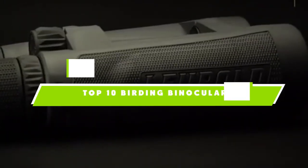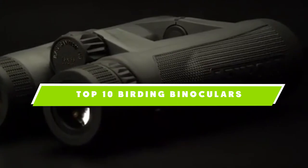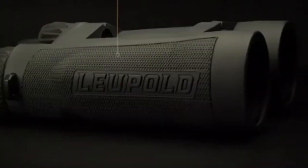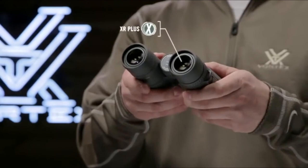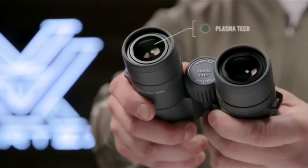If you're looking for the best birding binoculars, here's a list you must see. We made this list based on our personal preference and sorted it based on the features, prices, quality, durability, and reputation of the manufacturers and customer feedback. We've also included options for every type of customer. So let's get started.